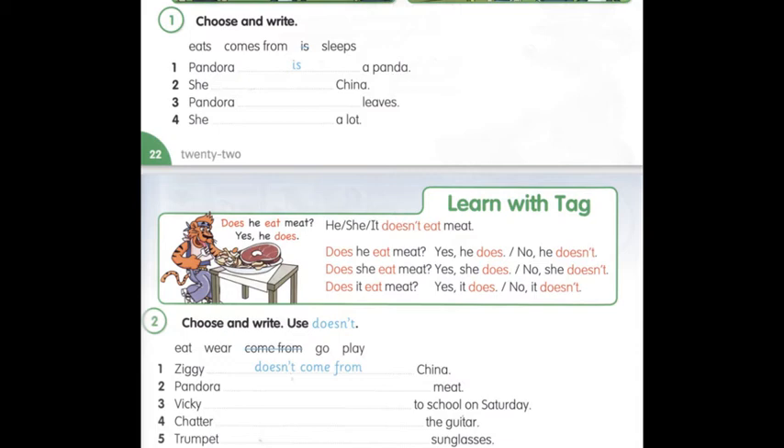Choose and write. Use doesn't. Обери та запиши. Використай doesn't. One: Ziggy doesn't come from China. Ziggy не з Китаю. Two: Pandora doesn't eat meat. Pandora не їсть м'ясо. Pandora doesn't eat meat.